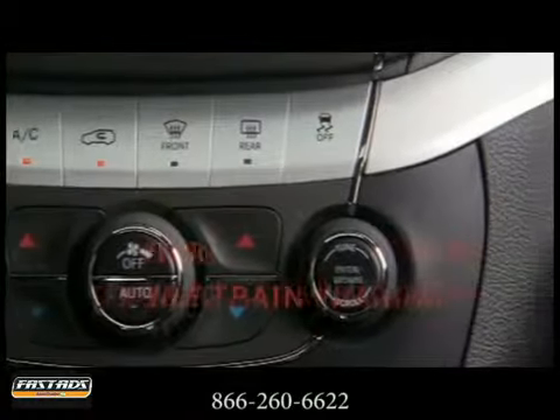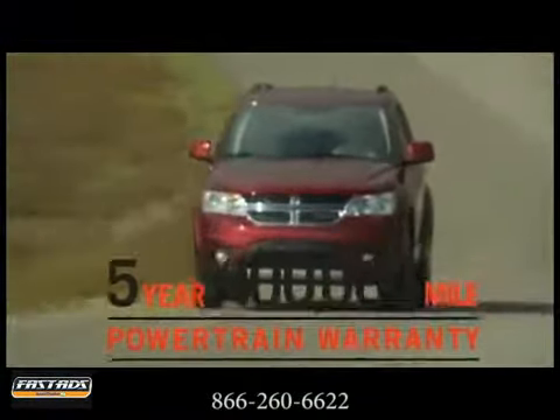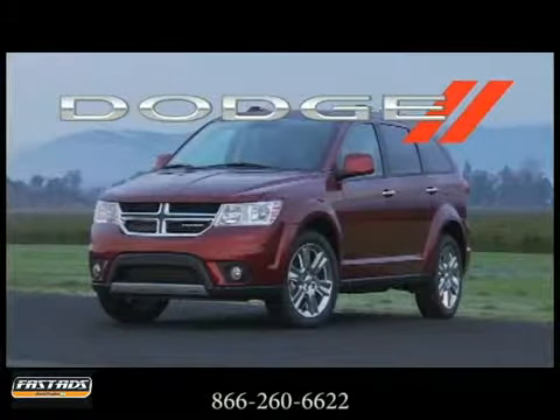Plus, you can feel safe behind the wheel. Systems like crush zones and safety cage construction work together to protect the passenger compartment. It also comes equipped with anti-lock brakes, traction control, and front seat side airbags. The 2013 Dodge Journey — a ride redefined.